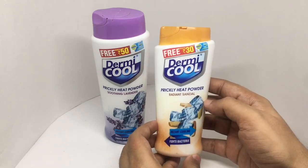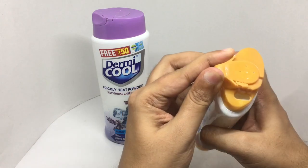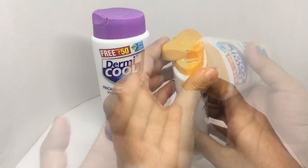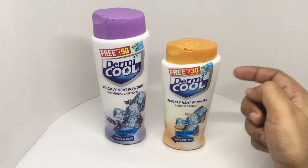So let's smell it. This has a really nice sandalwood smell.